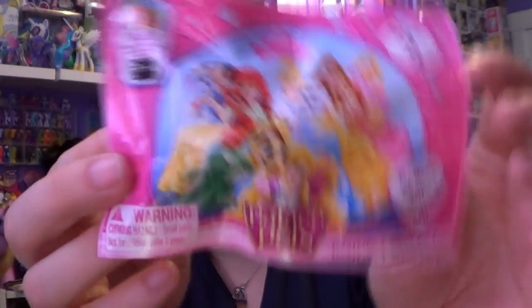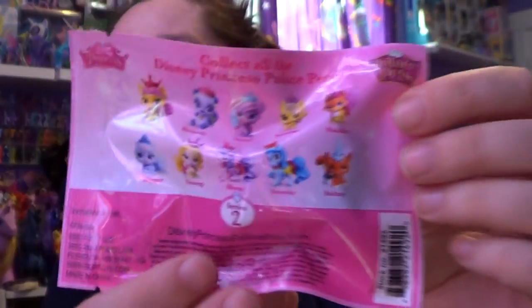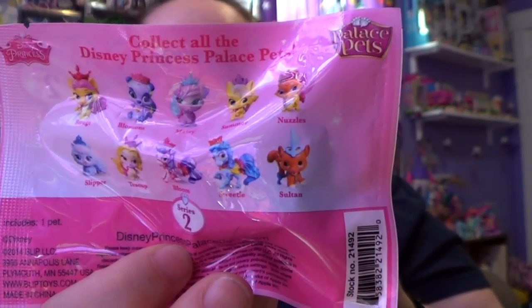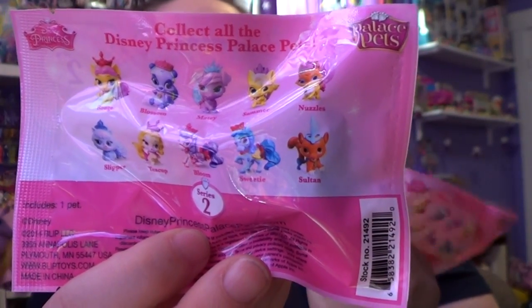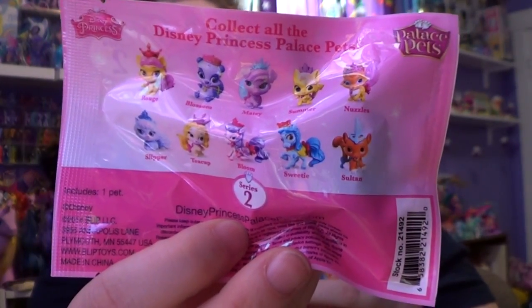Today I'm going to be opening up some of these Series 2 Palace Pets and I'm so excited because there is one that I really want to get. I want to get Sultan, which is a little tiger pet — so adorable. I absolutely love it. I found them at Walmart and I believe I paid $2.47 each for them, which is an amazing deal in my opinion.